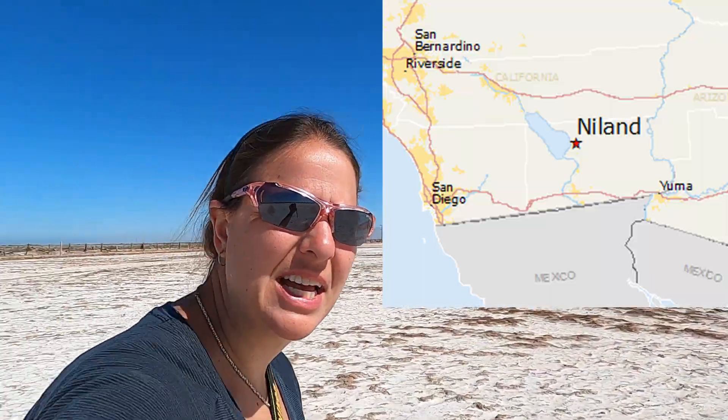I'm Ashlyn and I'm Zach and we're traveling A to Z. This week we're in the desert in Southern California. We're currently going to the mud pots. We are outside the Salton Sea, about five miles outside of Nyland, and we're going to this weird geothermal — I don't know what you call it.